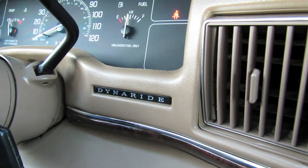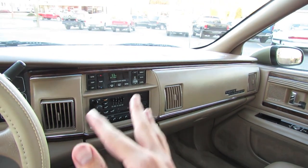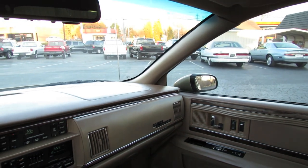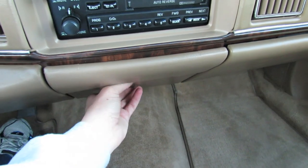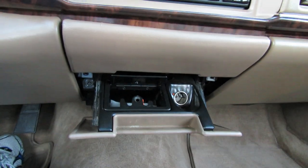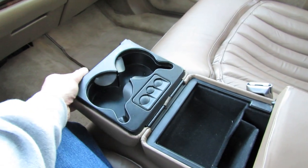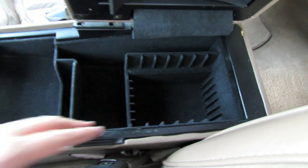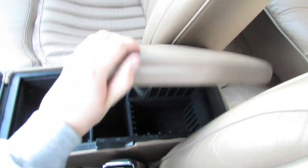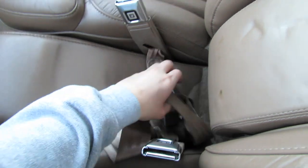This vehicle also has the base DynaRide suspension — the softest setting — where you can opt for a grand touring suspension for a little bit tighter handling. These are big vehicles though, so it's not necessarily like a sports car. Storage tray, as well as your power outlet and ashtray. Cup holders with console storage, and storage back there for either CDs or cassettes. It's also padded leather. Fold this up and it reveals the middle portion to fit a smaller third person with seat belts.